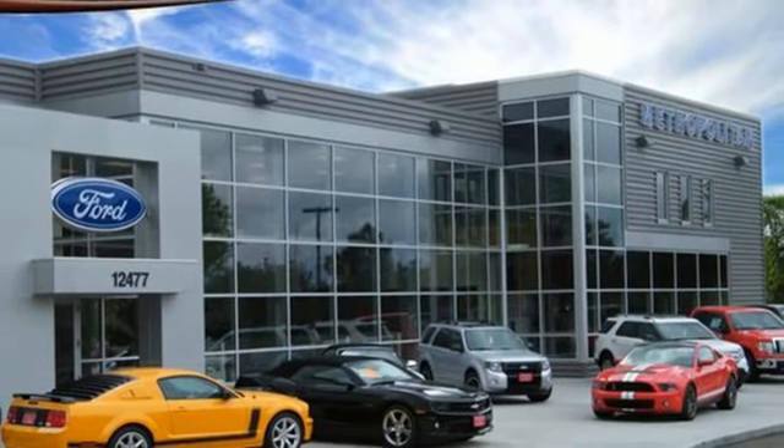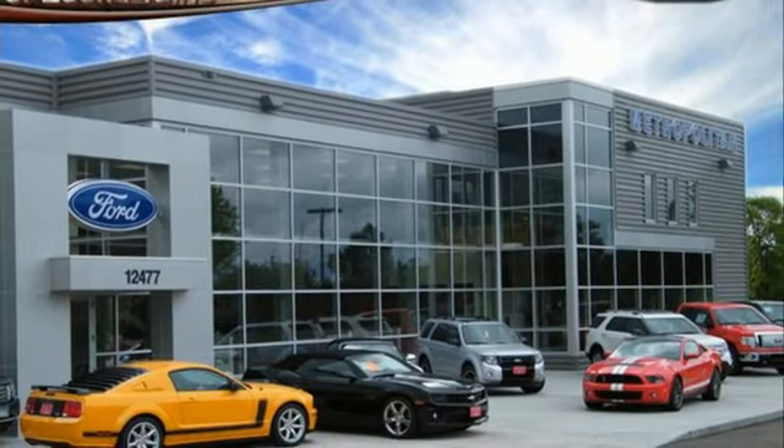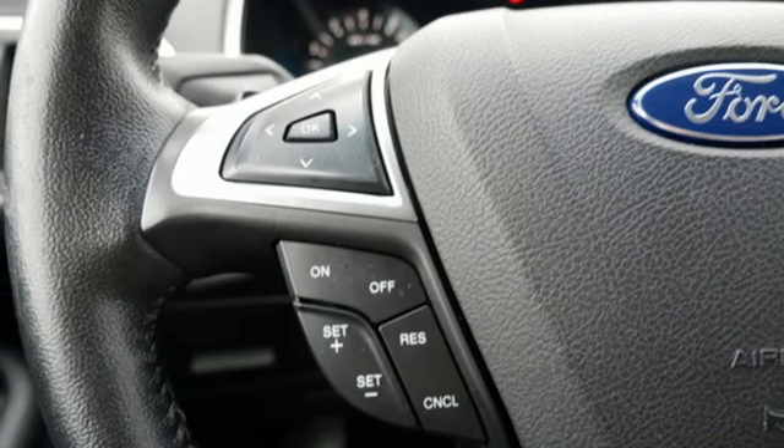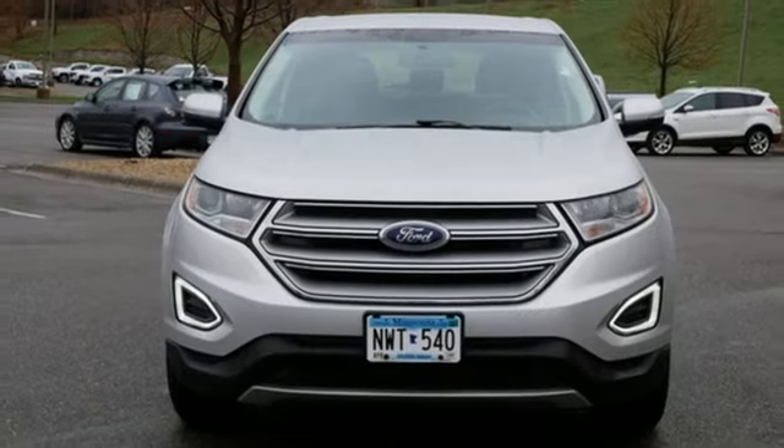Voice activation, active grille shutters, key fob activated rear windows, and automatic transmission. If you've been waiting for the perfect time for a test drive,